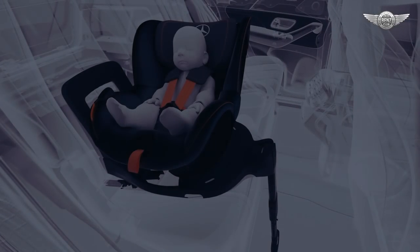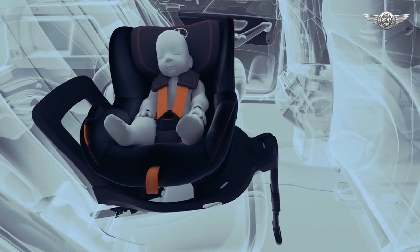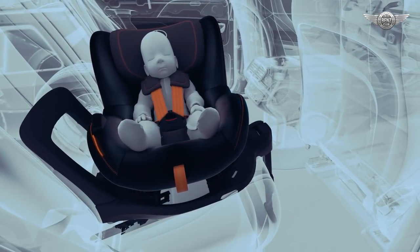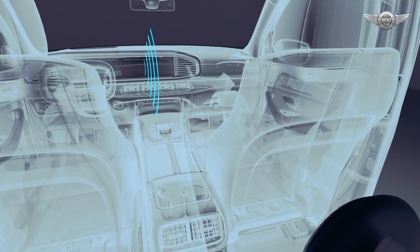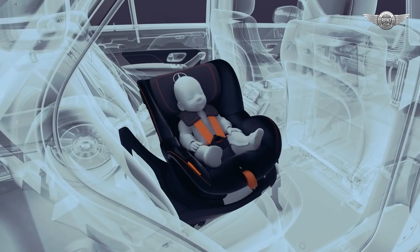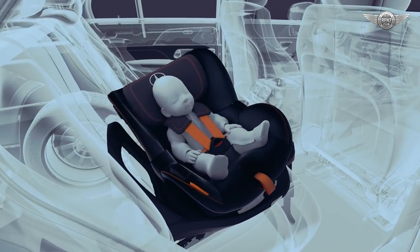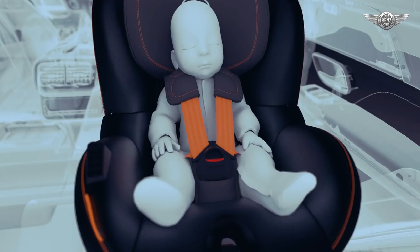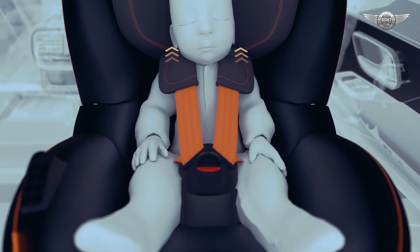The ESF 2019 shows innovative ideas for more child safety. The connected child safety seat features pre-safe functions and is very easy and comfortable to use. It can be rotated so that the child is more easily lifted in and out. It is wirelessly connected to the vehicle in order to provide relevant functions. The child seat can be positioned both forward and rearward facing. Rotating the seat into the desired position loads the mechanism for the pre-safe system. A signal from the vehicle triggers pre-safe child, and the integrated seat belts of the child seat tighten to reduce belt slack.